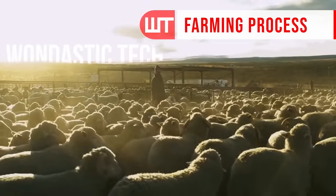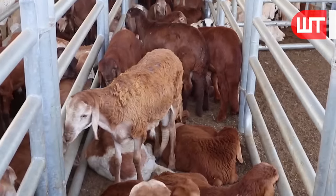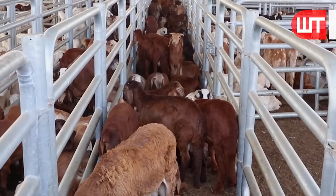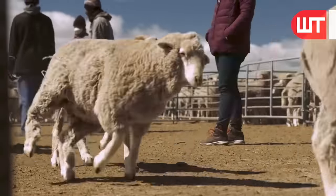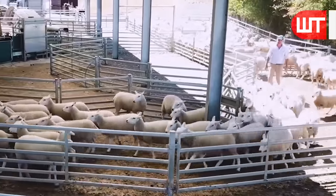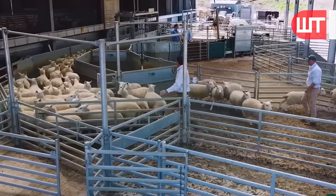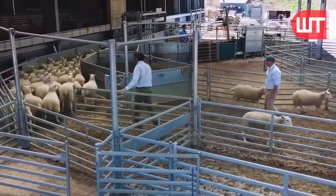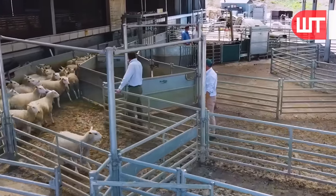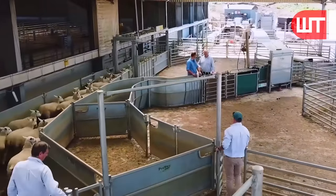Our journey starts at the sheep farm, where these animals are raised with care and respect. Sheep farming practices vary, but the emphasis is always on providing animals with a comfortable and healthy environment. Farmers manage grazing areas to ensure an adequate supply of nutritious forage for the sheep. Additionally, farmers may implement rotational grazing techniques to maintain the quality of the pasture and minimize soil erosion.